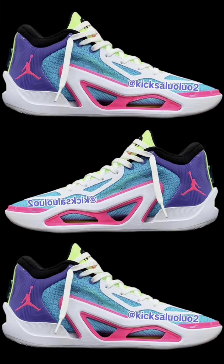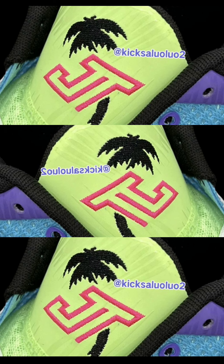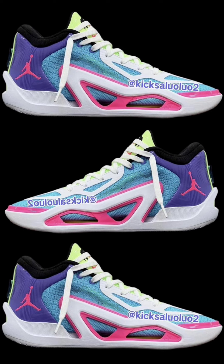Dropping October 20th for $120, the Jordan Tatum 1 Wave Runner. These come in a head-turning combination of Lagoon Pulse, Pink Blast, Psychic Purple, White, Lime Glow, and Black Acid. These showcase an engineered mesh base complemented by a lightweight TPU frame featuring an uncaged Air Zoom bag unit in the forefoot. I do like this colorway and a lot of the Tatum 1s — overall I think it's a success. Let me know your thoughts.